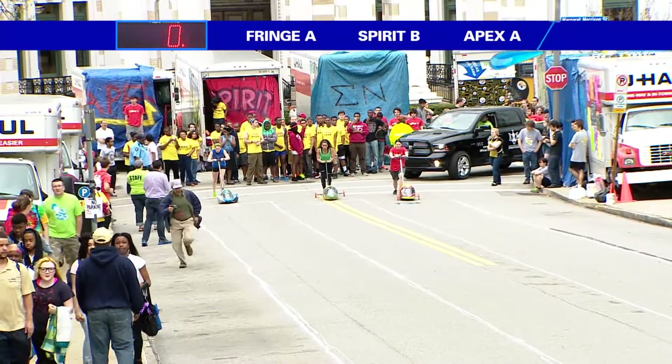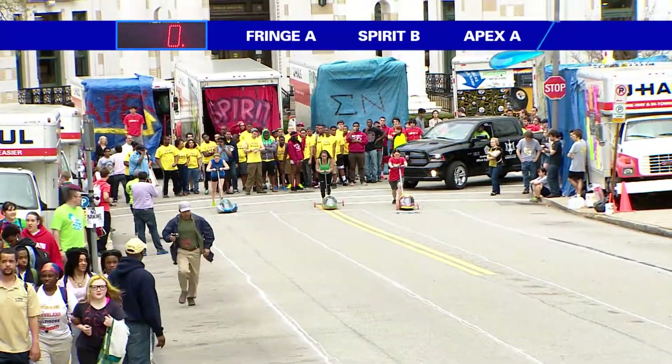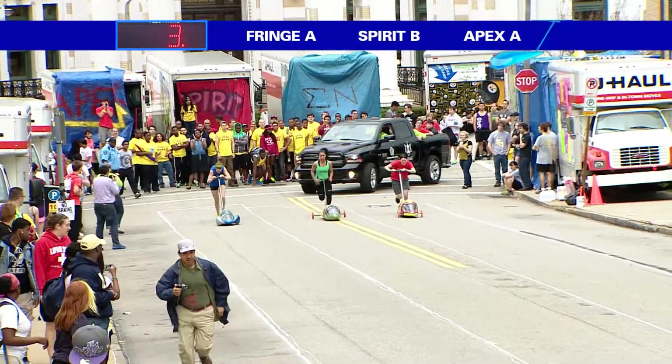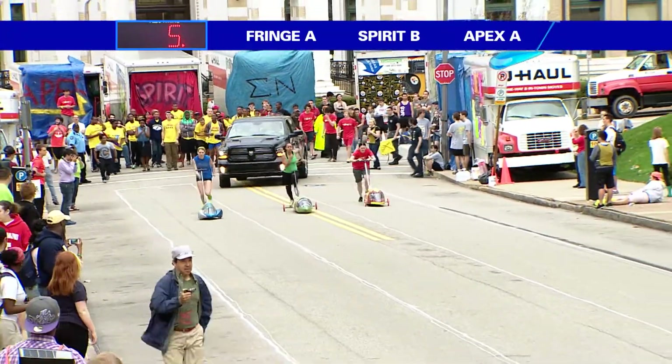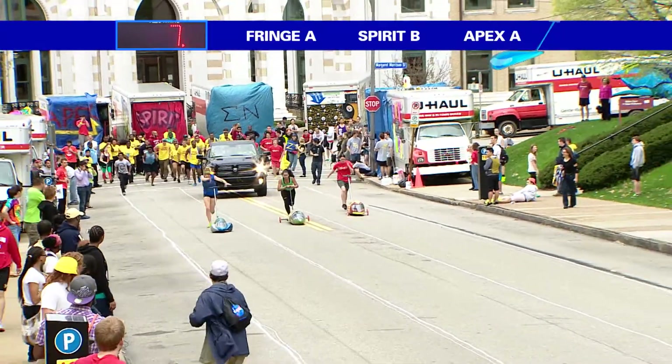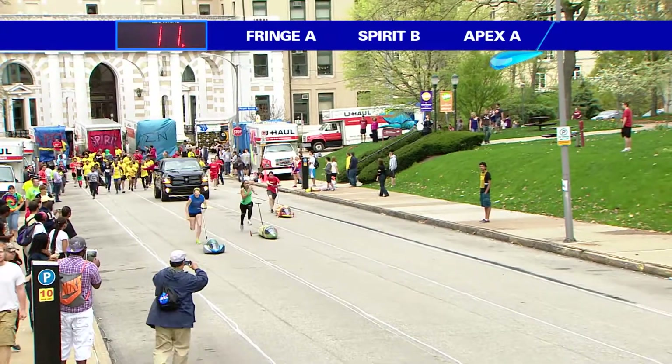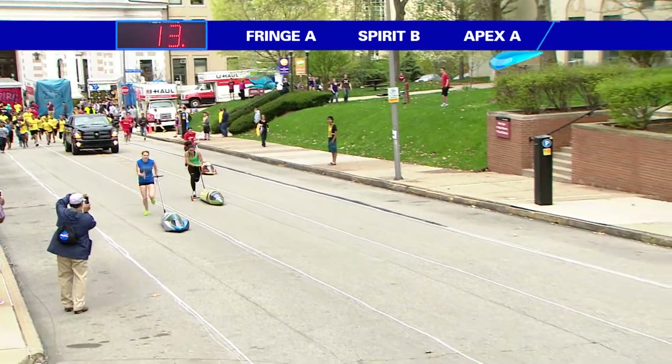Ready set, we're going to wait for the countdown. And here they are off Fringe A, looking to see if this is the year they can get over the hill of SBC. They've really been putting up some tough competition the past few years, and they're coming out really fast here.